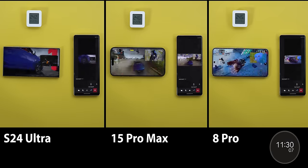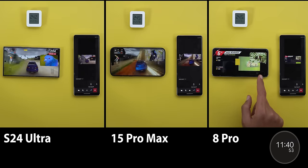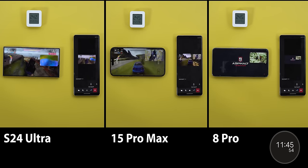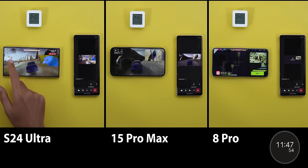The iPhone kept pausing the video many times, then at the 11-minute 40-second mark it started to lag quite a bit, while the other two phones are still intact. Let's give it more time to see what happens.